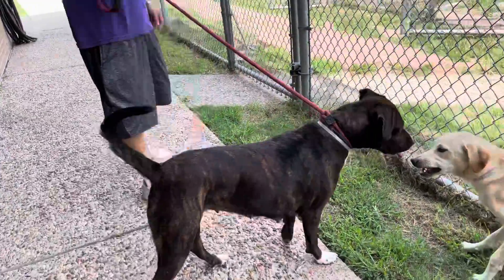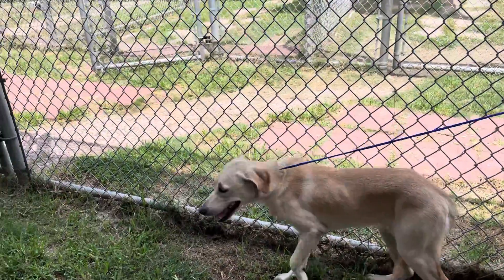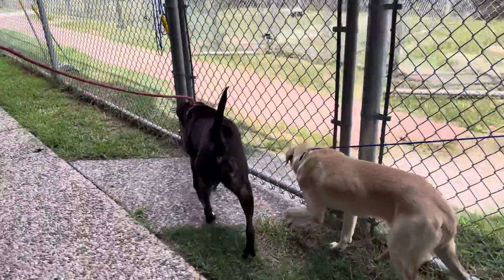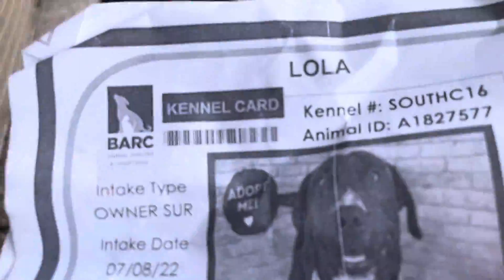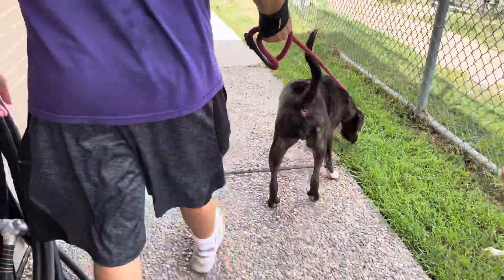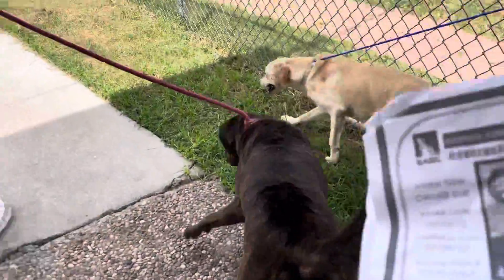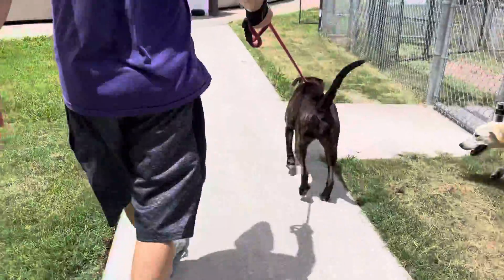Lola has been here a month. She's showing lip, but it's so pathetic. I mean, there is nothing to worry about here, folks, I promise you. Now she wants to be with her because she knows she's more confident. Lola is 182-7577.